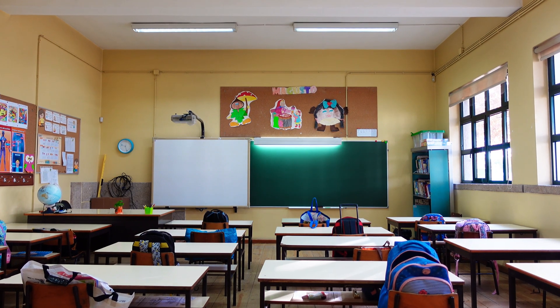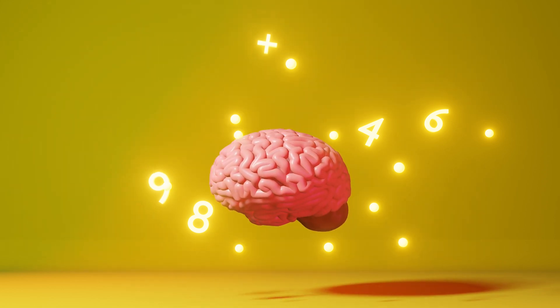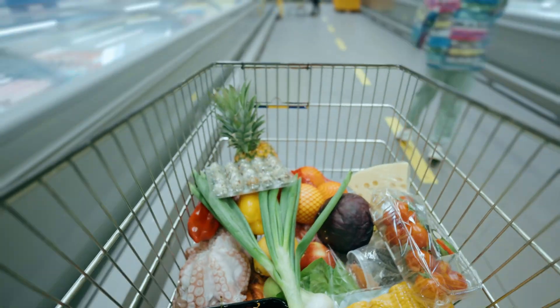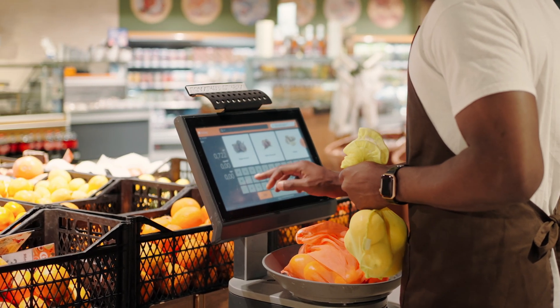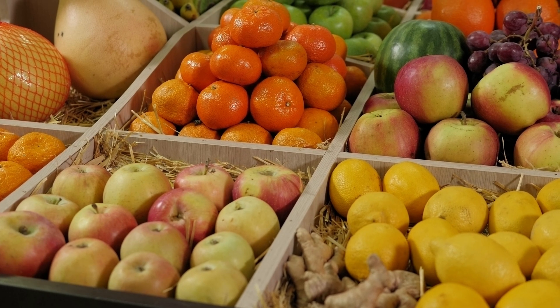Math isn't just something we practice in school. It's a skill we use every day, even when we don't realize it. A trip to the grocery store is the perfect place to put our math brains to work — from budgeting and weighing ingredients to comparing prices and calculating servings. Numbers help us make smart shopping choices.